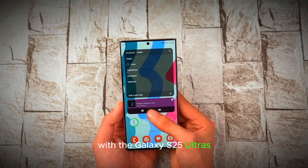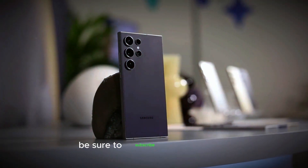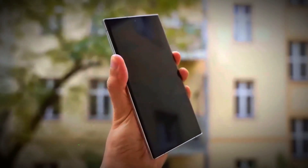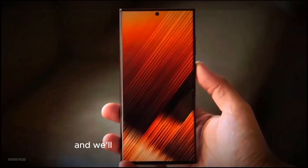With the Galaxy S25 Ultra's official launch just weeks away, there's still much to learn. Be sure to subscribe to our channel for the latest updates, like this video and turn on notifications. Thanks for tuning in and we'll catch you in the next one.